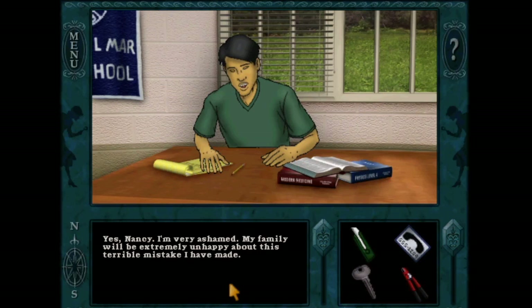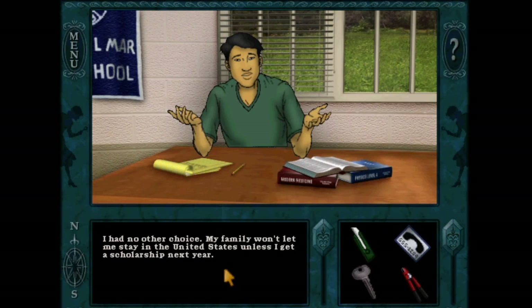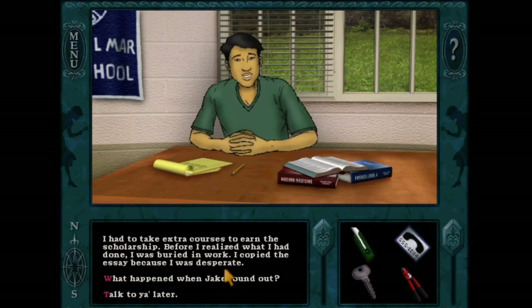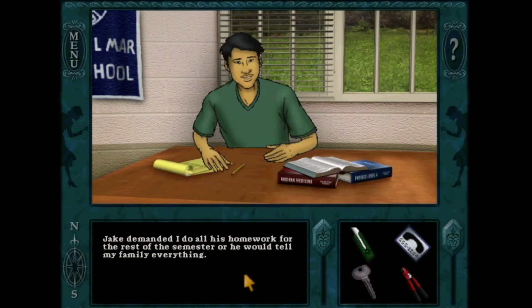Hal says he's very ashamed and his family will be extremely unhappy about this mistake. Jake found out that he copied the old essay and blackmailed him into doing his homework. It looks like Hal said he had no other choice because he can't stay in the United States if he doesn't get a scholarship, and he had to take extra courses and just got buried in work. Jake demanded that he do all of his homework for the rest of the semester, or he would tell his family everything. So it looks like Jake was a little blackmailer.